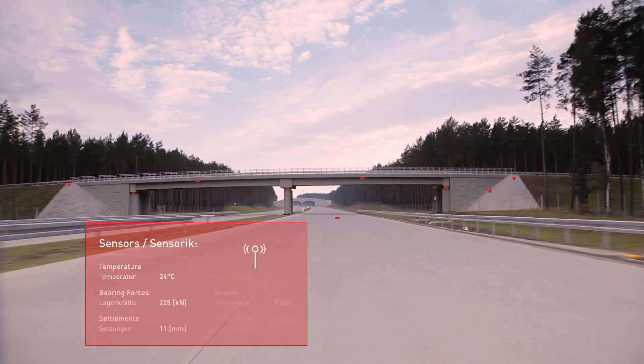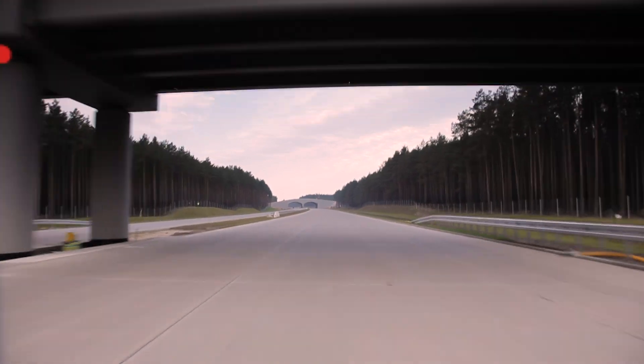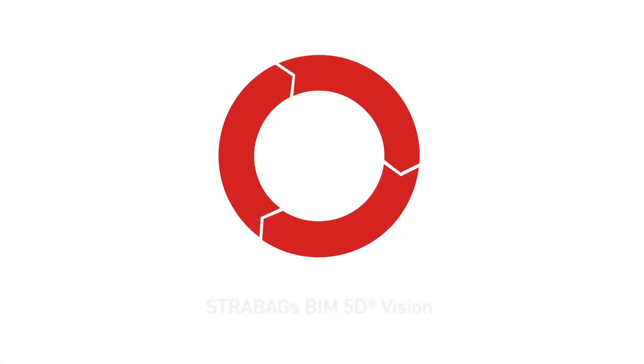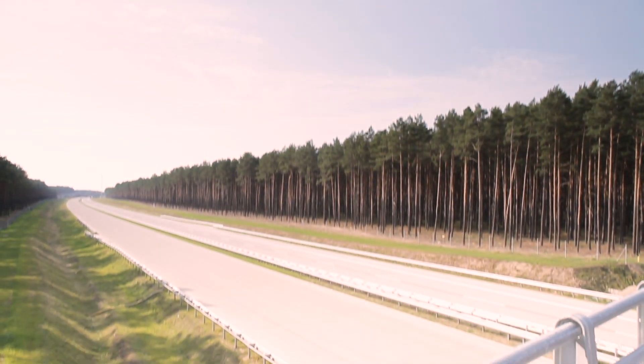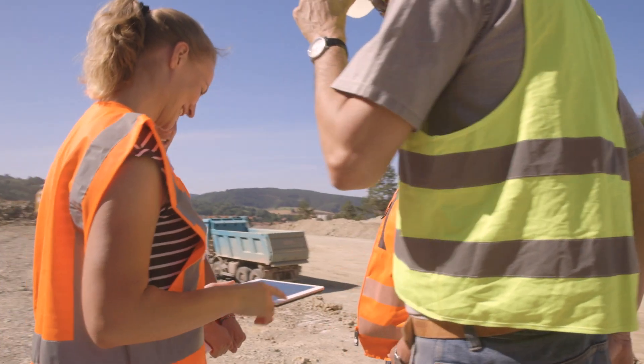In the very near future, various sensors will collect data on usage, wear and tear or specific conditions of transportation infrastructure. New platforms and interfaces for interconnected information hubs are being developed right now to utilize the full potential of BIM 5D.